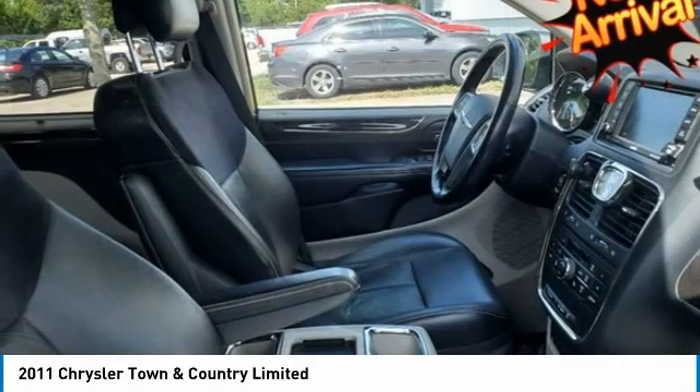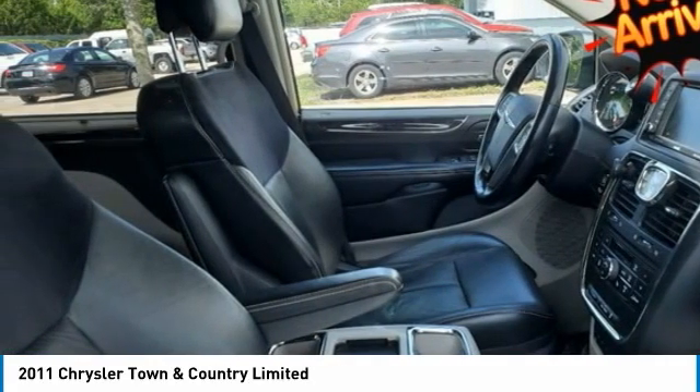Source: KBB.com. Versatile Rear Seating Configurations, Attractive Interior. Source: Edmunds. Source: KBB.com.